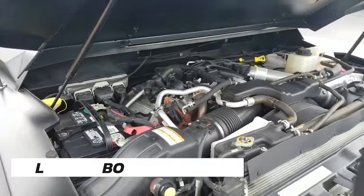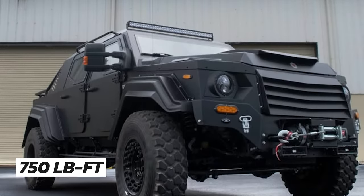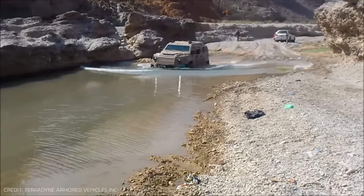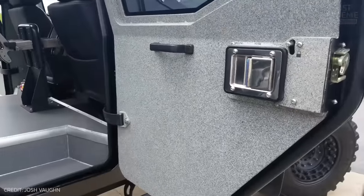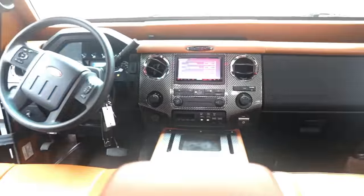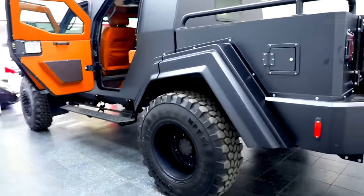It's powered by a 6.7-liter V8 turbo-diesel engine producing 330 horsepower and 750 pound-feet of torque, allowing it to conquer rough trails, deep water crossings, and steep inclines with ease, particularly with its high ground clearance, all-terrain tires, and a custom-designed suspension system. Despite its rugged exterior, the cabin is spacious and comfortable, with room for up to seven people, and is customizable with premium leather upholstery, state-of-the-art entertainment systems, and advanced communication options, making it feel elegant and secure.